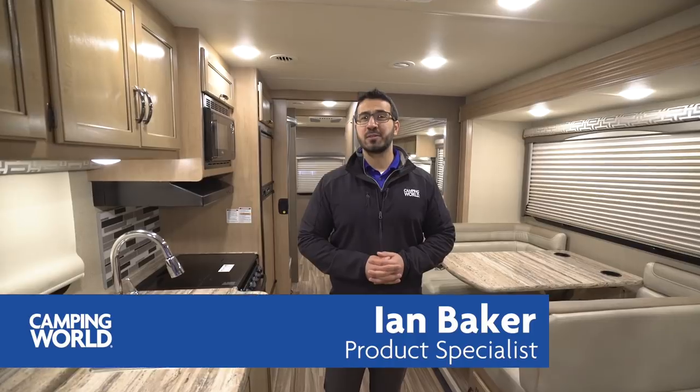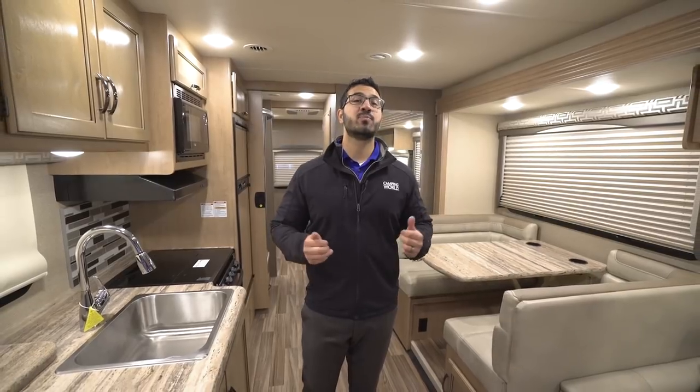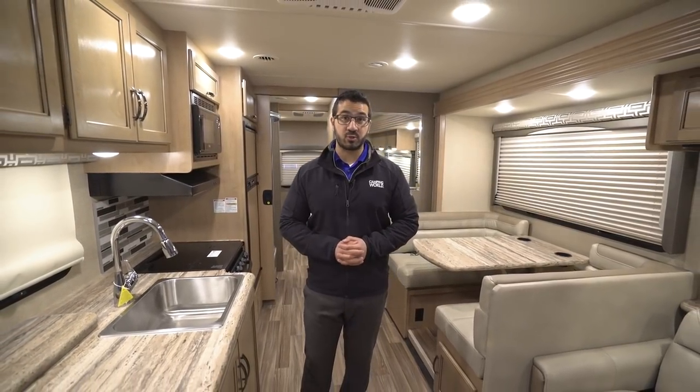Hi folks, I'm Ian Baker, the product specialist with Camping World, and today we're going to go over the 2018 Thor Ace 30.3. This particular model has the Malibu Maple cabinetry.